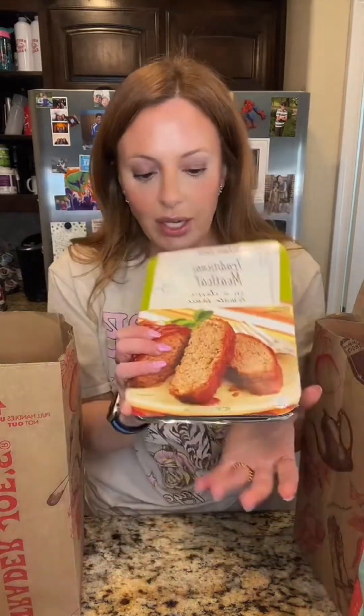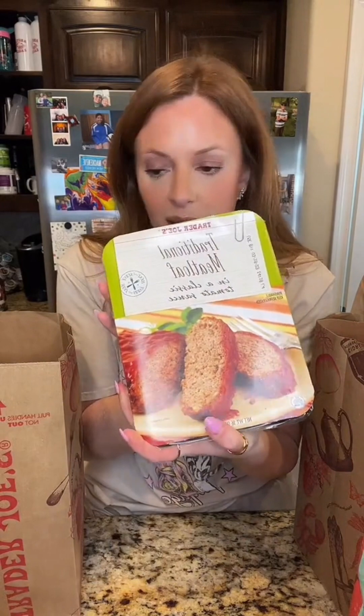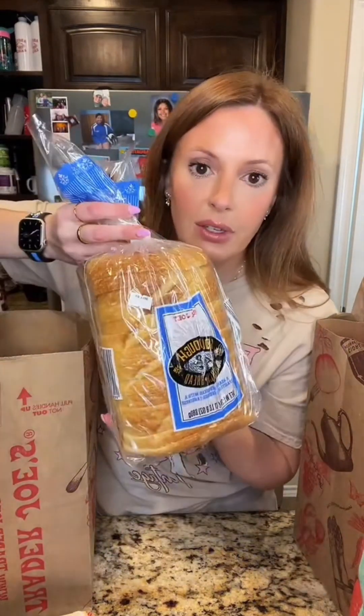I'm gonna do the biggest Trader Joe's haul I've ever done — got all the new stuff, good stuff. I got this meatloaf; I haven't tried this before and I figured it's an easy dinner for me and my kids. Sourdough bread because I love their sourdough, chicken, strawberries — my daughter wanted these, we've never tried these before.